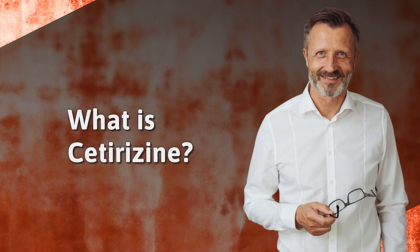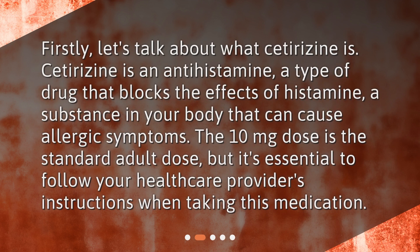What is cetirizine? Firstly, let's talk about what cetirizine is. Cetirizine is an antihistamine, a type of drug that blocks the effects of histamine, a substance in your body that can cause allergic symptoms. The 10 mg dose is the standard adult dose, but it's essential to follow your healthcare provider's instructions when taking this medication.